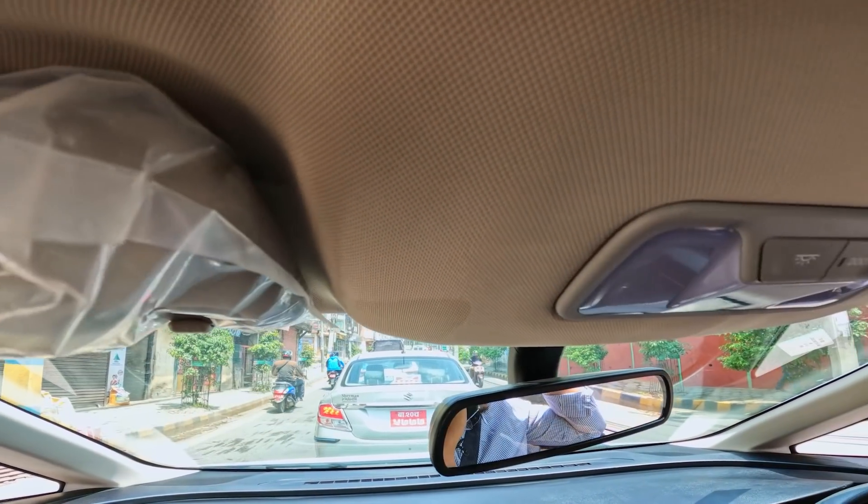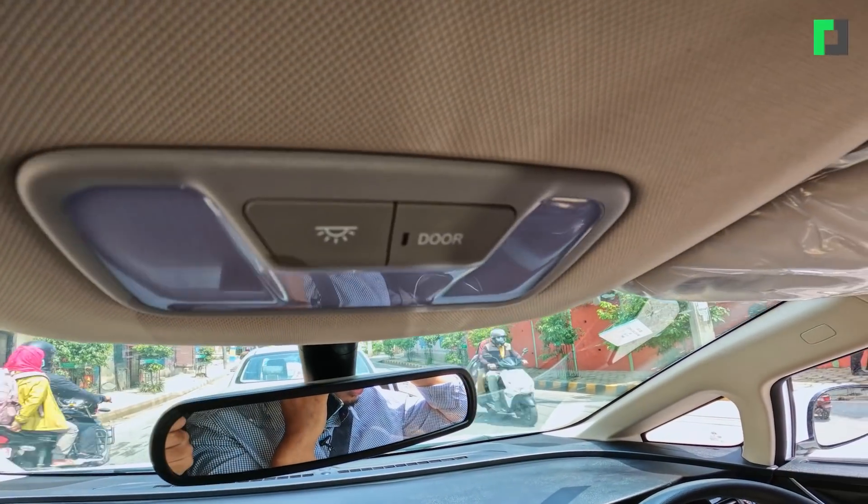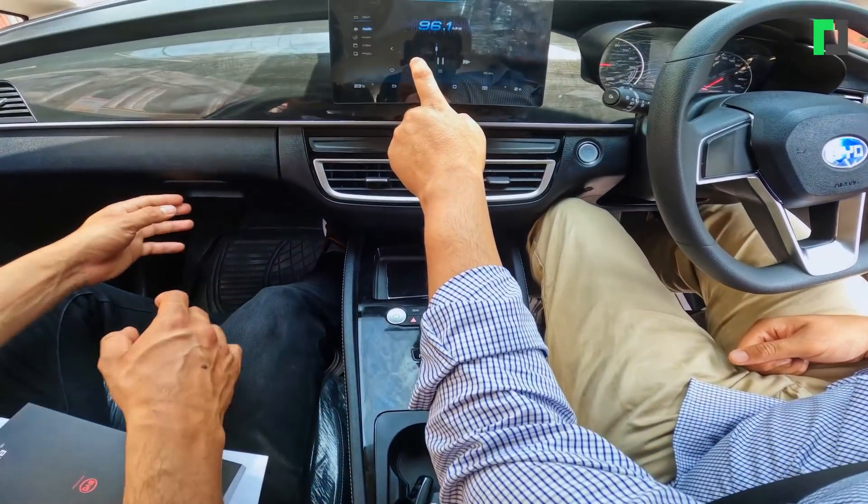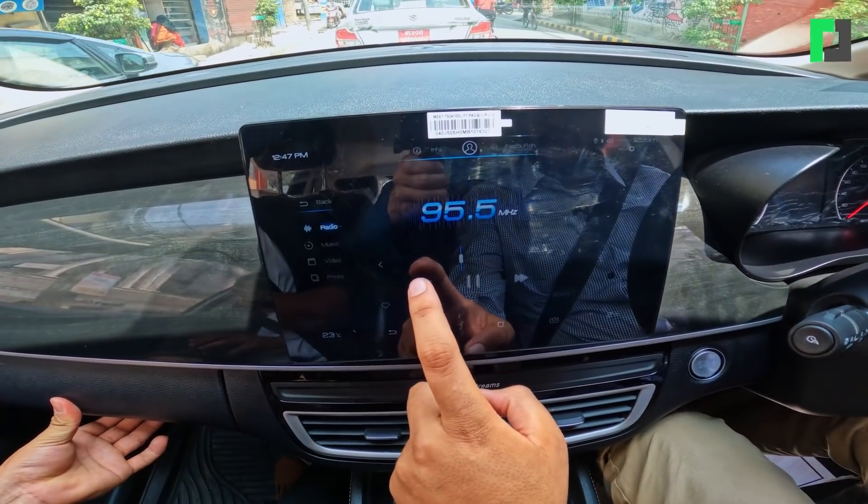There are four airbags available in the car. Talking about sound — everything is controlled by the infotainment system. You can adjust the volume from the screen.